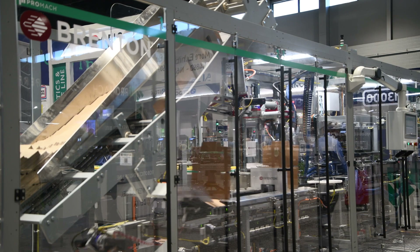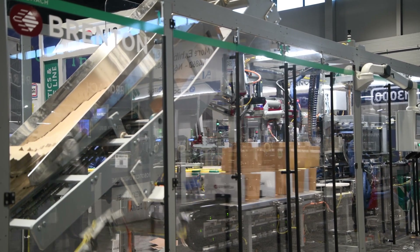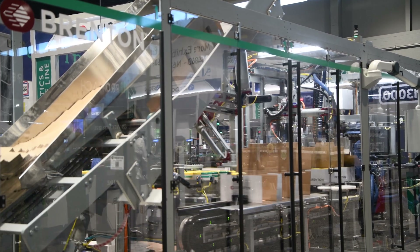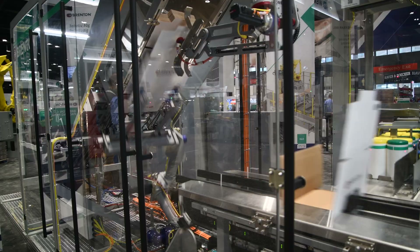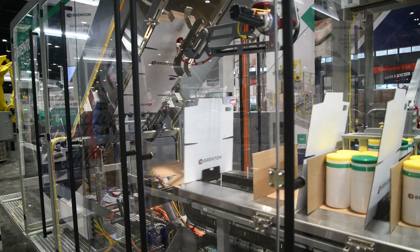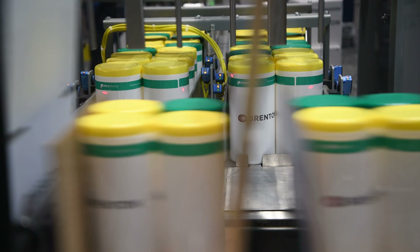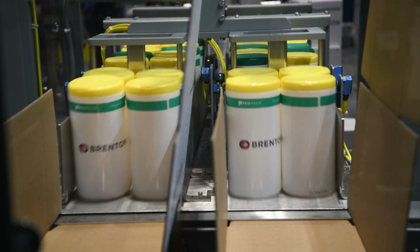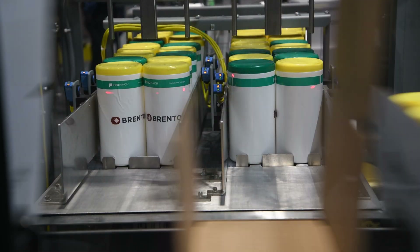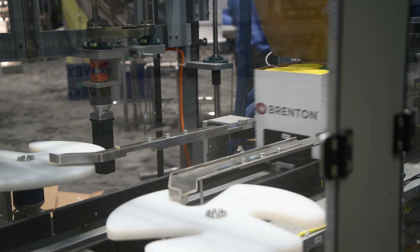we can get some higher speeds with a lot smaller footprint by doing the variable pitch. By that we mean it does a continuous motion setup where we can reach speeds of 50 cases a minute or higher, and then we intermittently load them so that you could load stack product or maybe a tippy type product that needs to have better containment — we load those into the stationary cases.